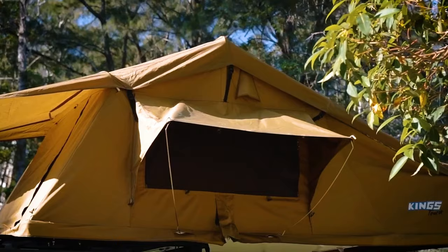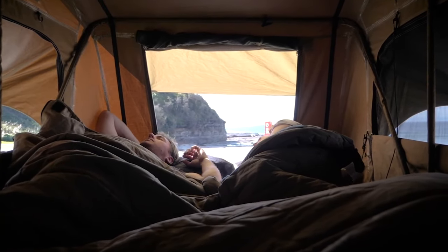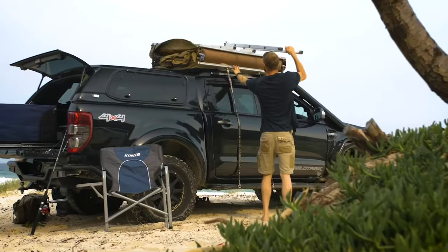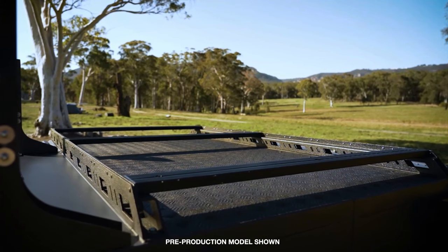If you prefer a fold-out rooftop tent, the Tourer rooftop tent is also compatible with the MT2 and gives you an even bigger bedding area, big windows and access doors on all four sides, and a simple, rugged, and easy-to-set-up design.